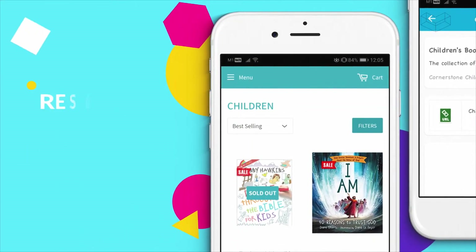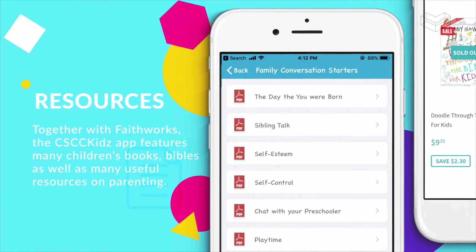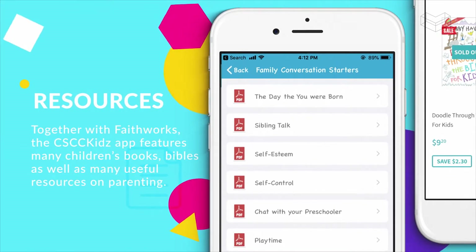Together with FaithWorks, the CSCC Kids app features many children's books and Bibles appropriate for your child, which are available in their store. You will also find many useful resources on parenting.